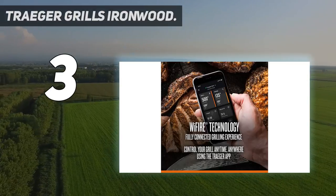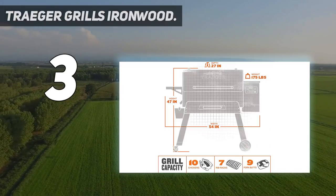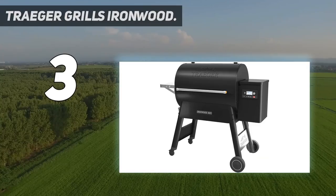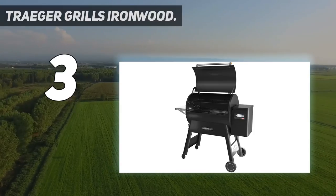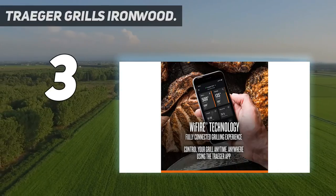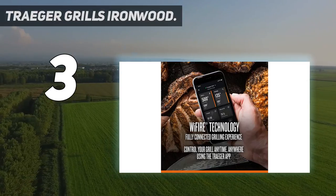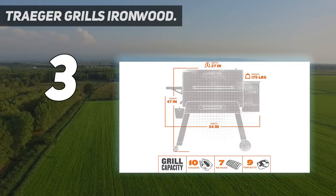It's versatile enough to replace all your other outdoor cooking tools. The Ironwood grill boasts 885 square inches of cooking space across two racks, and it can hold up to 20 pounds of wood pellets in its hopper, which has a trap door that allows you to easily switch out pellet flavors. Its temperature can be set anywhere between 165 and 500 degrees, and the super smoke setting produces extra smoke for a more flavorful result. The app can even follow a recipe automatically, adjusting the temperature after a set period of time — how's that for fancy?